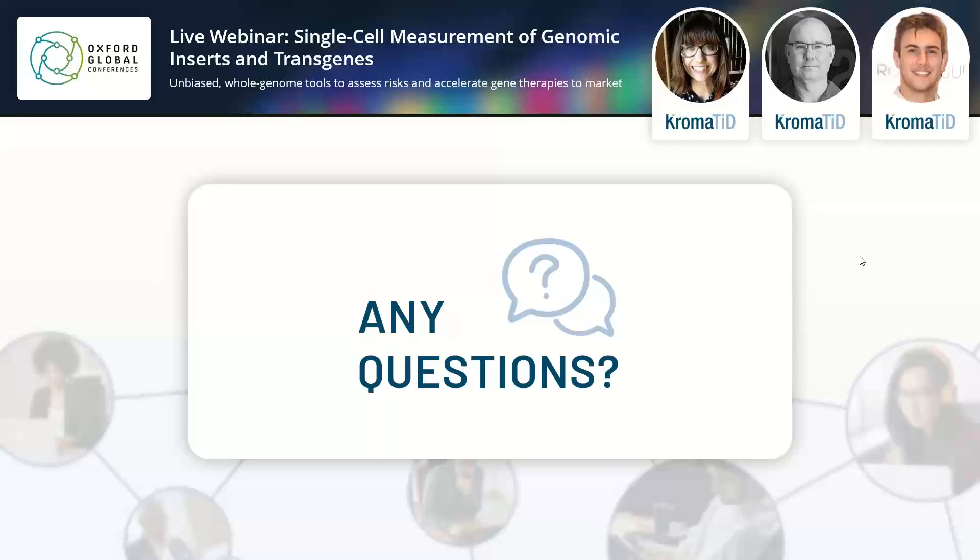What's the smallest insert you can track? Right now, we usually set 3 to 5 kb as our lower end. We are working on some additional design strategies to boost the signal and, as Dave said, drive down to about 1 kb. But that's really dependent on the local sequence of that target as well as some other design parameters in order to get down that low.